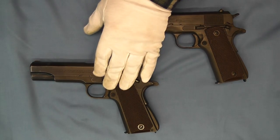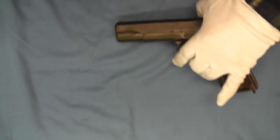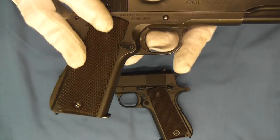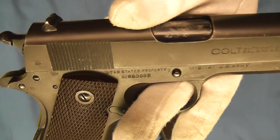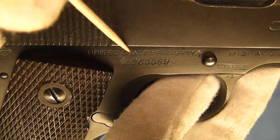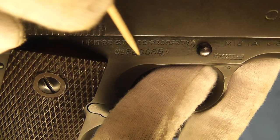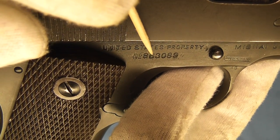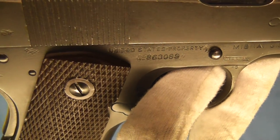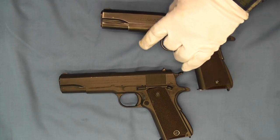This one is a renumbered commercial model. As you can see, the commercial numbers were removed. You can actually see a little bit of reflection where the grind mark runs along here, where they ground down the commercial number and removed it, then re-stamped it with the proper military numbers at that point in time.